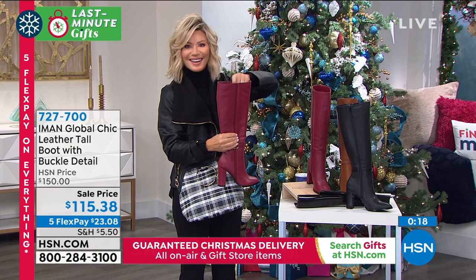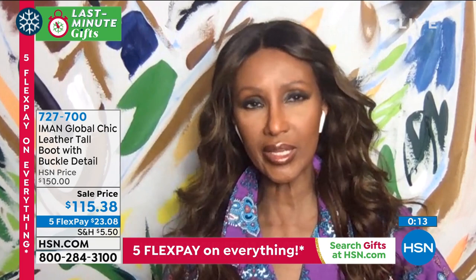Absolutely. And it's a beautiful, beautiful silhouette. It makes everybody's leg elongated, especially if you're wearing it with leggings or skinny denim.